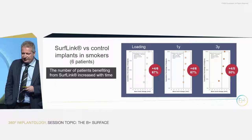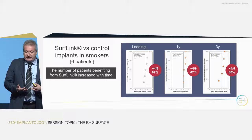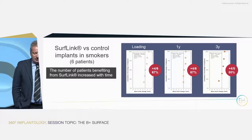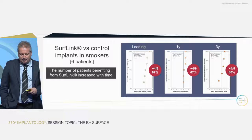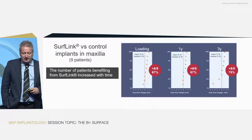Looking at the subgroup of smokers — because in patients with normal conditions almost any implant works fine, but the problem arises in non-ideal candidates like smokers — at three years, SurfLink shows better bone level maintenance, around 80%. Of course, the number of patients is limited; we're talking about six patients in this group.